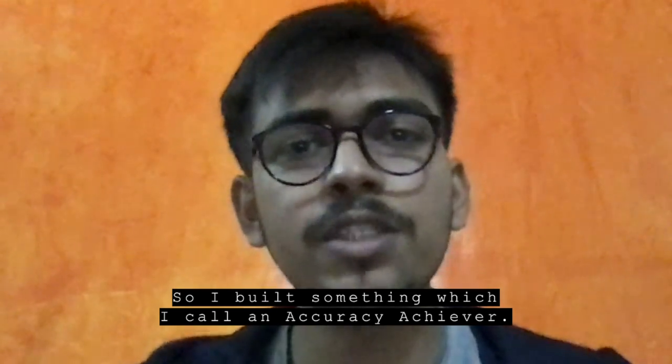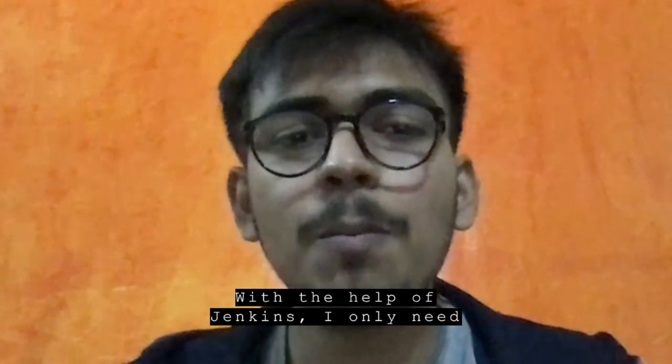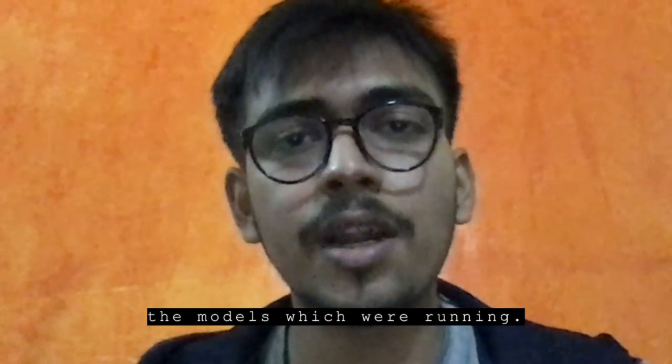So I built something which I call the Accuracy Achiever. With the help of Jenkins, I only need to make a single commit to GitHub and everything is done automatically with just one click. Jenkins also made it possible to monitor the models which were running. If they fail, Jenkins automatically launches another and notifies the developer through email.